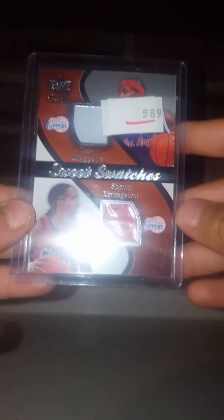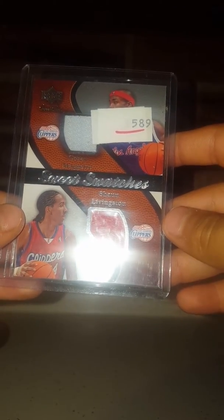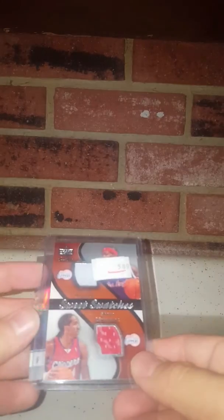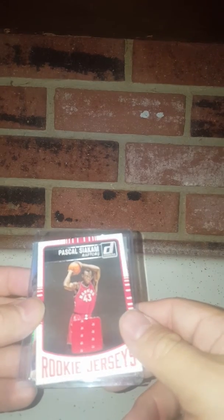All right, so let's do the hits. Let's do the jersey first — go ahead and show it. It's a double jersey: Cody Maggette and Shaun Livingston. Shaun Livingston plays for the Warriors now — that's cool, double! He got hurt and came back. Then go ahead and show the autograph — Sean Williams, for the Pacers. So we got the Sean Williams auto, the double jersey Cody Maggette and Shaun Livingston — I actually like that — and the extra Pascal Siakam jersey. He still plays for the Raptors. That's what we got. We'll be back with another break in a little bit.